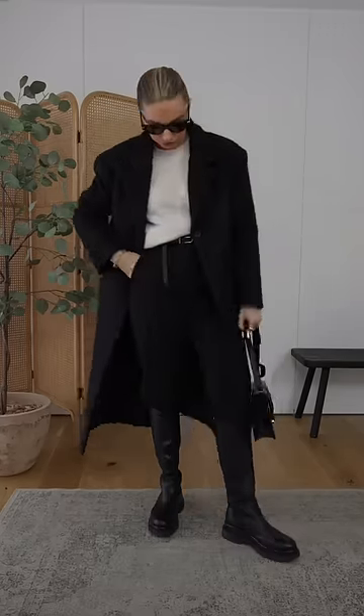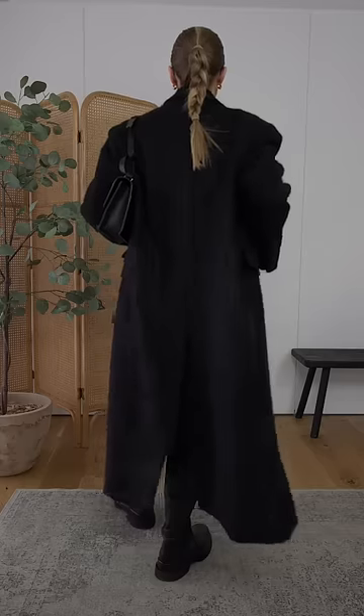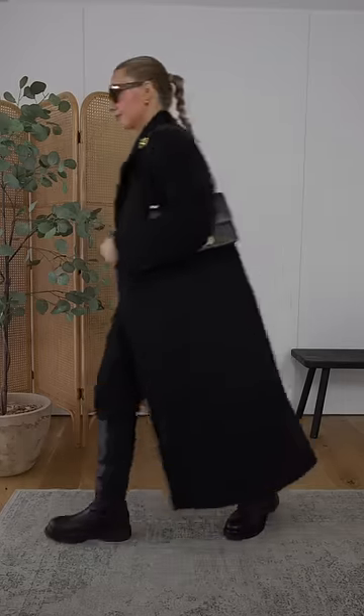Two: a classic coat. A long, straight, smart coat will stand you in good stead for all occasions, from workwear to weekend.